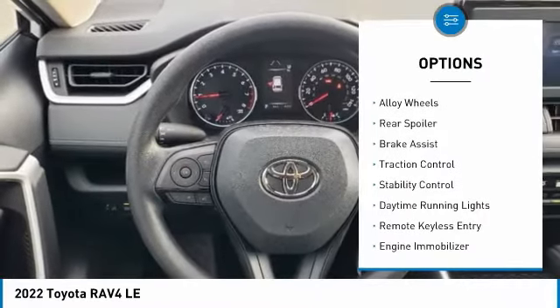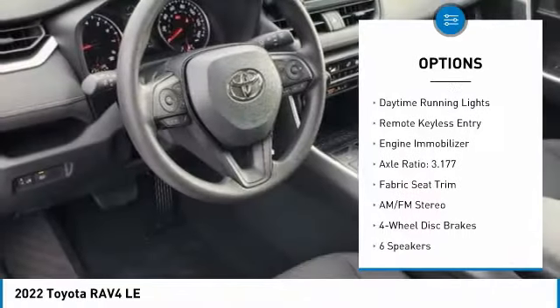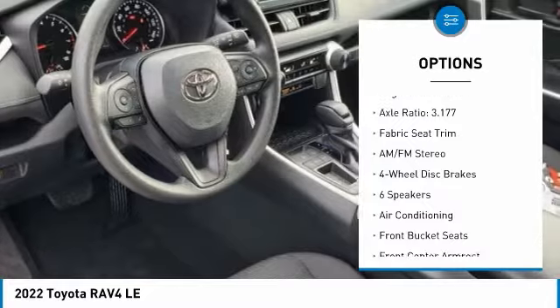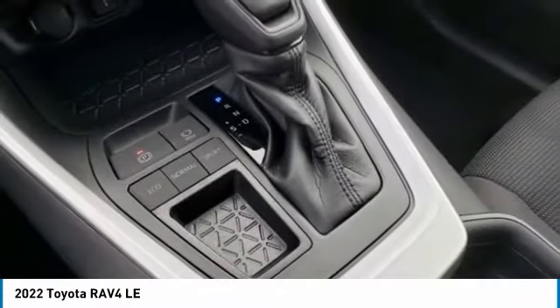Tire pressure monitor, electronic stability control, alloy wheels, rear spoiler, brake assist, traction control, stability control, daytime running lights, remote keyless entry, engine immobilizer.